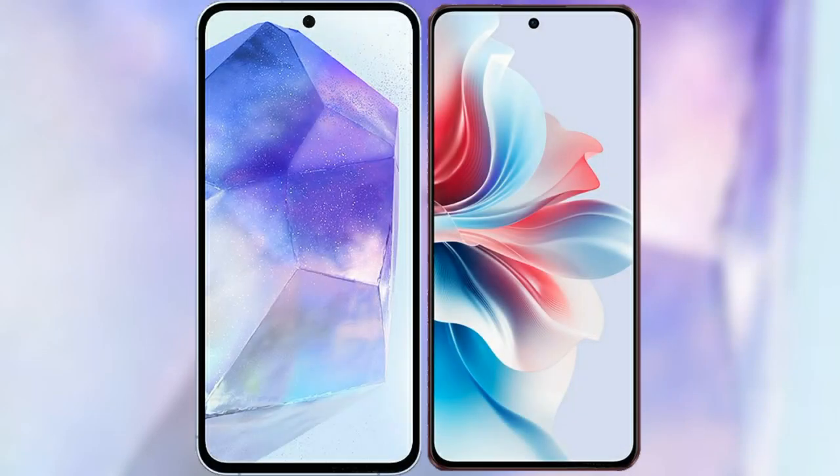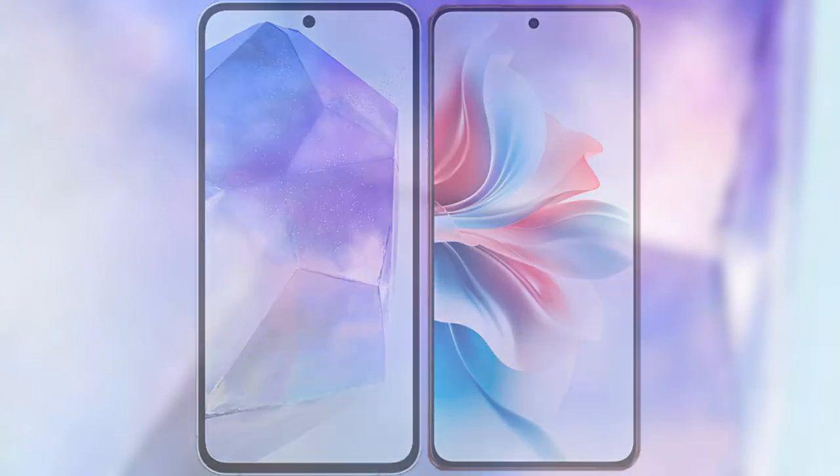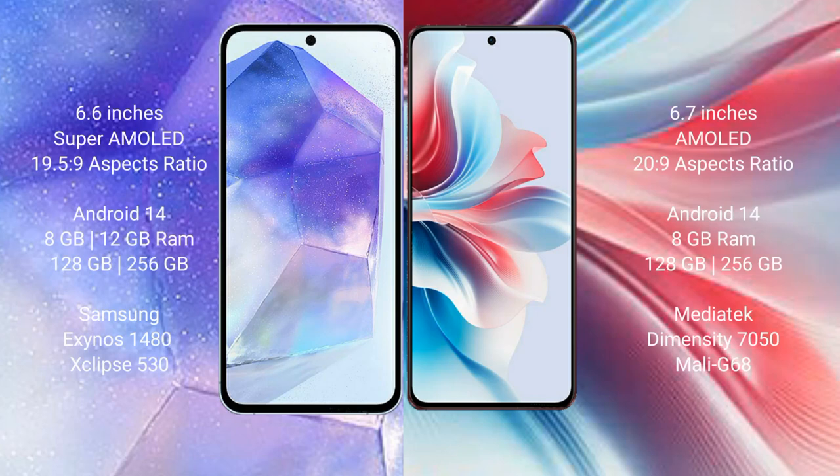I will compare the new Samsung Galaxy A55 with the Oppo F25 Pro. The Samsung Galaxy A55 comes with a 6.6-inch Super AMOLED display and a 16:9 aspect ratio. The Oppo F25 Pro comes with a 6.7-inch AMOLED display and a 20:9 aspect ratio.